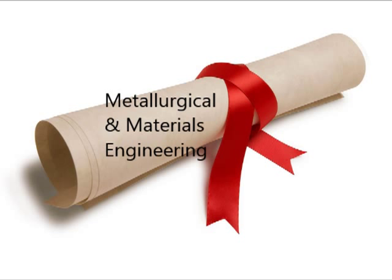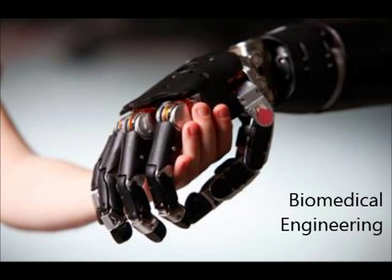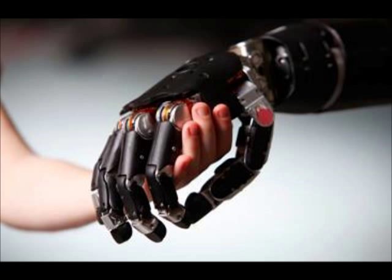There are many possibilities and options I can pursue with a Metallurgical and Materials Engineering degree. The route I would love to take is to pursue a Master's degree in Biomedical Engineering.